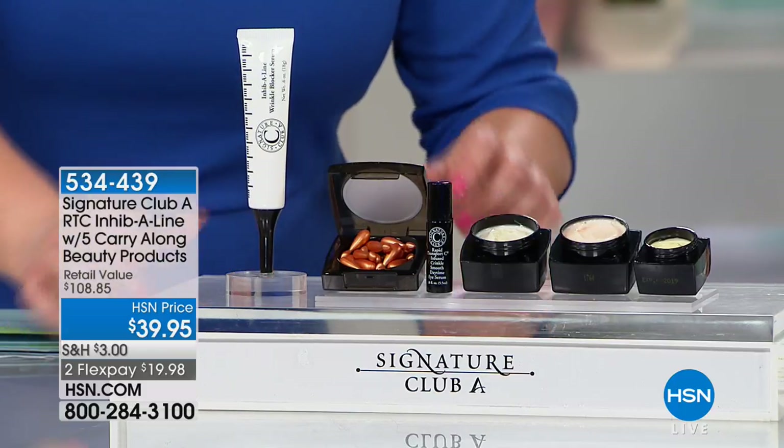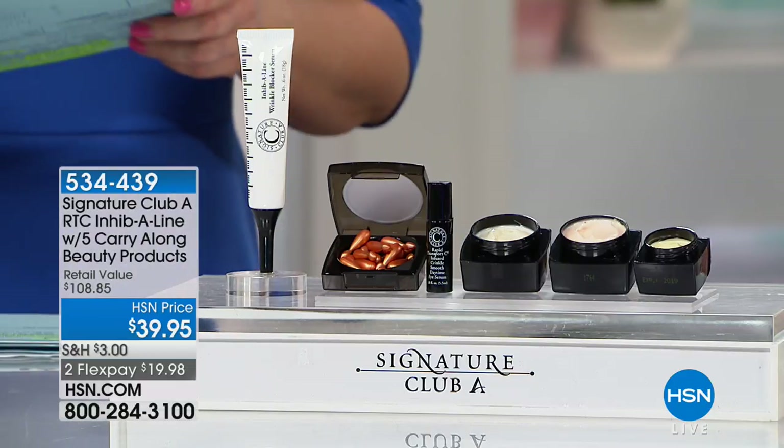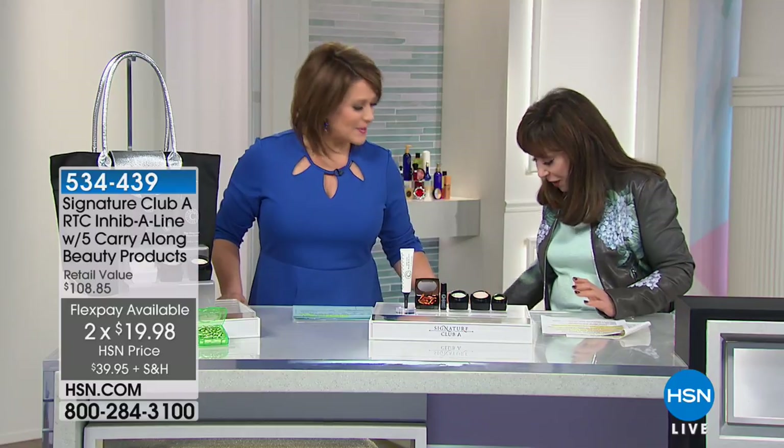With this kit you'll get the full-size Inhibiline, and then your favorite vitamin C products in Intego carry-along sizes. You're getting the caps, the day cream, the night cream, the eye serum, and the wrinkle blocker at full size. All of that today for basically the price of the Inhibiline. Item number 534-439. In 1997, doctors started doing toxin treatments, and people were going to them for all these different treatments. I decided there has to be something cosmetic for all that wrinkling — Inhibiline wrinkle blocker is it.